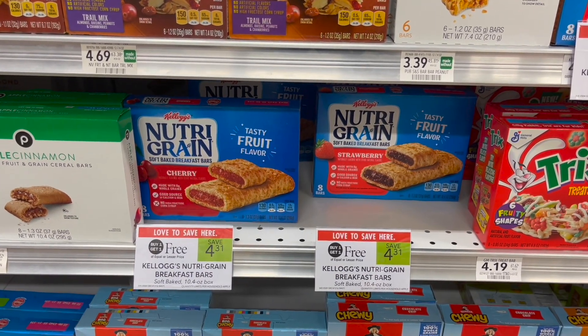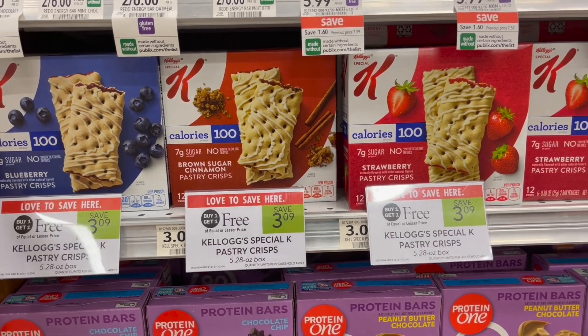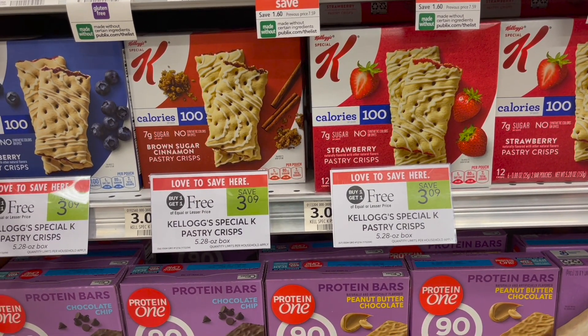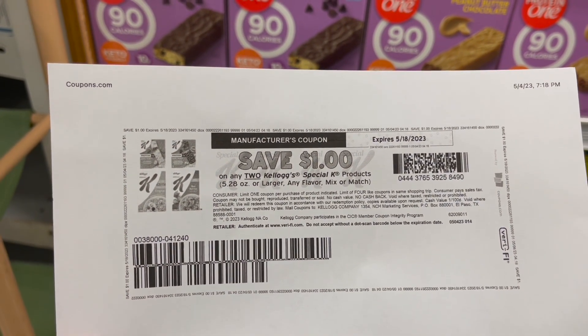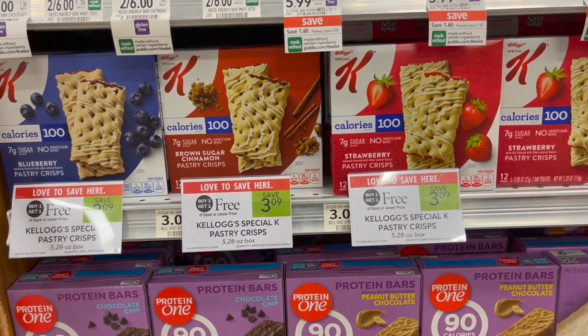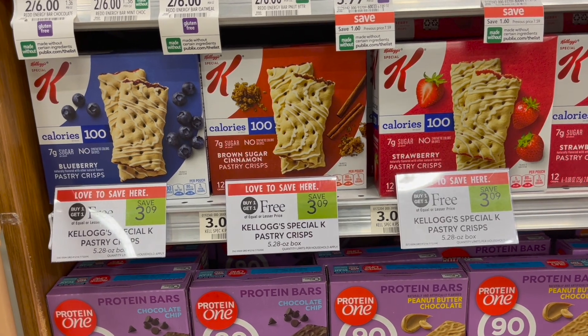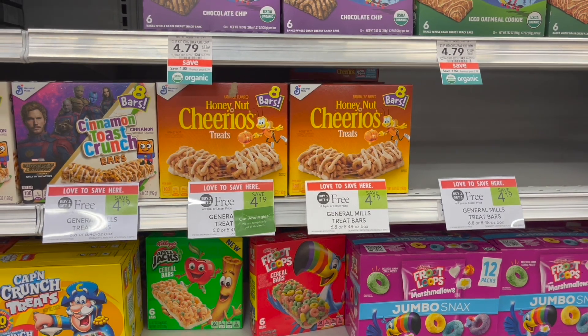Next I'm going to pick up the Kellogg's pastry crisps — these are buy one get one free at $3.09. I'll pick up two boxes and use a dollar off of two coupon printed from the Kellogg's website, making my final cost for two just $2.09, or about $1.10 each. All the coupons I mention in this video will be linked down below in the Google Doc — just click the link and print them off to use in store.